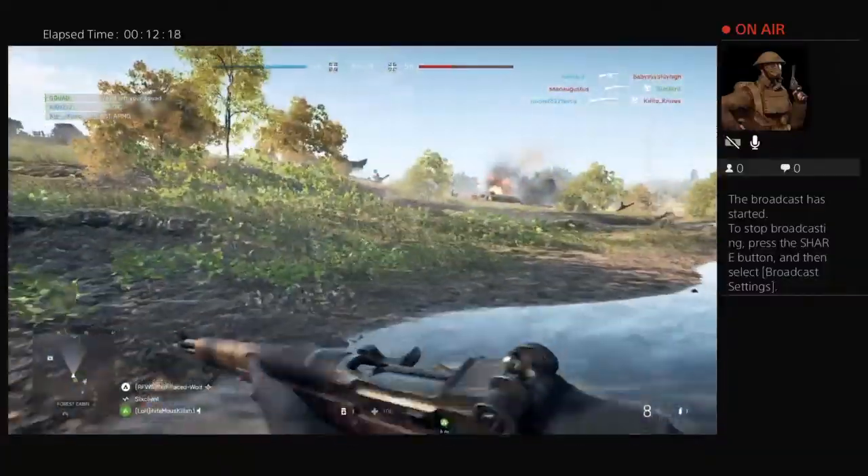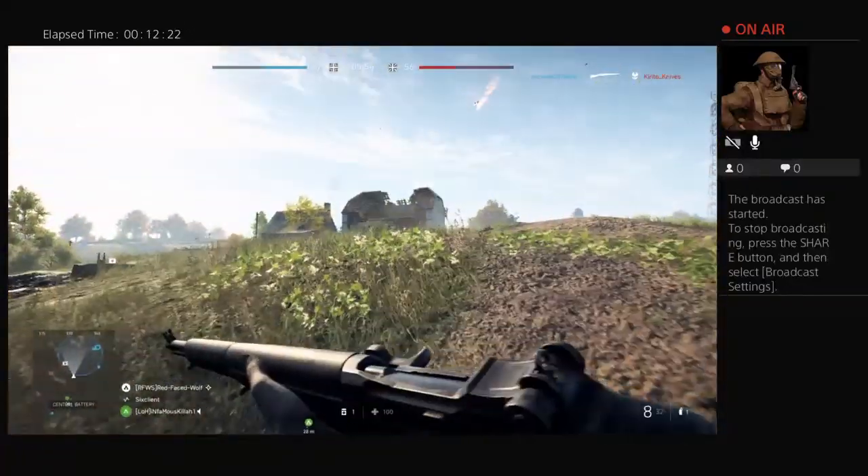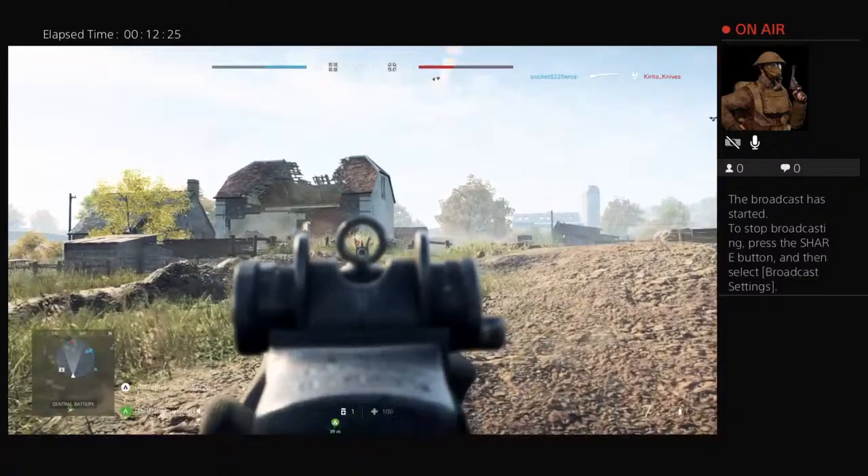The thing is, seeing how many people get killed per round just by M1 Garands is amazing. So much patriotism, so much love for the machine.